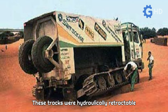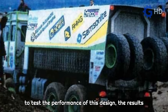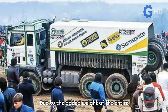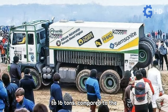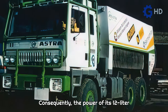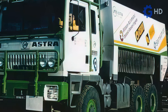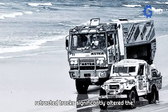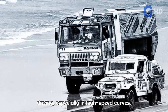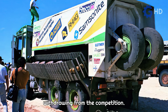These tracks were hydraulically retractable and integrated on the sides, above the rear wheels. However, due to not having had enough time to test the performance of this design, the results of this modification were counterproductive. Due to the added weight of the entire system, the truck's weight increased to 16 tons, compared to the 10-ton weight of its competitors. Consequently, the power of its 12-litre Detroit diesel engine proved insufficient. Additionally, the raised position of the retracted tracks significantly altered the truck's center of gravity, requiring cautious driving, especially in high-speed curves. This led to the unit driven by the Princess of Monaco and her husband crashing and withdrawing from the competition.